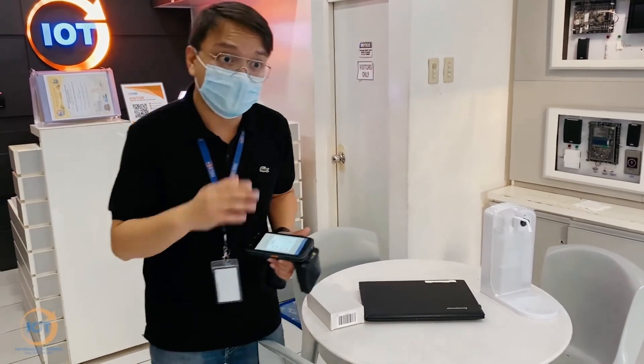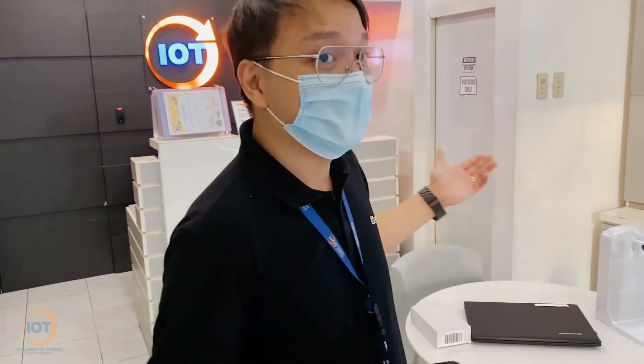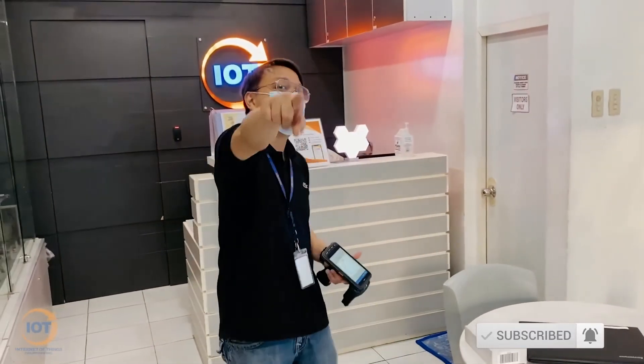So if you have more questions or any inquiries, do feel free to hit us at Internet of Things Philippines. Don't forget to subscribe and click that notification bell below. See ya!